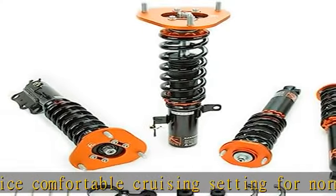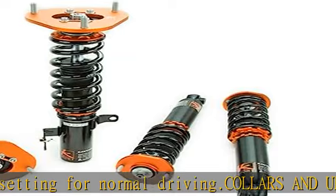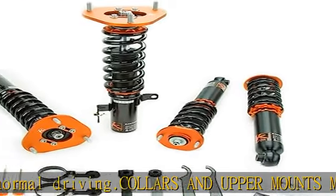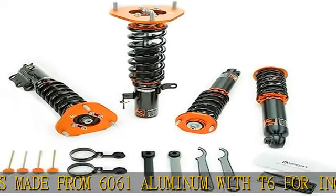Camber adjustment on many models: many of our applications that have pillow ball upper mounts also have camber adjustability. This is extremely helpful when you need to dial in your camber for vehicle alignment purposes. This also eliminates the need for a separate camber kit.